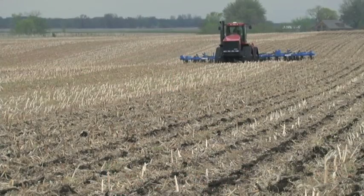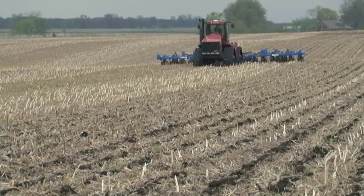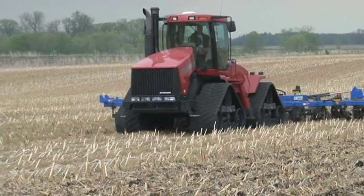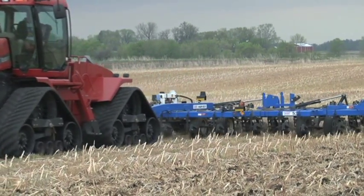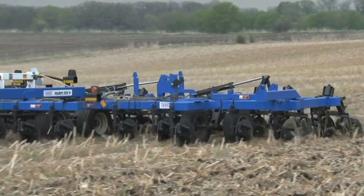Strip-tillage crop management is a good alternative. A strip-till system offers a compromise between the benefits of traditional full-width tillage and no-till. Strip-tillage shouldn't be seen as a substitute for no-till on highly erodible land, where the tilled strips are subject to water erosion. This is especially true if the farmer strip tills up and down field slopes rather than following a contour.